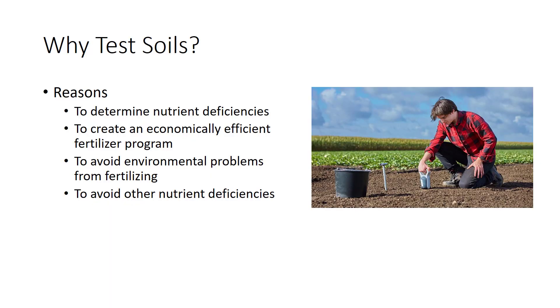There are several reasons why you should test your soils before planting and every few years after that. The first is if you have a current nutrient deficiency — testing the soil will let you know the current status and if there is a deficiency causing a problem in the crop. Testing your soil will also help you create an economically efficient fertilizer program by knowing the pH and the current nutrient levels, so you can create a program that is just right for the crop.